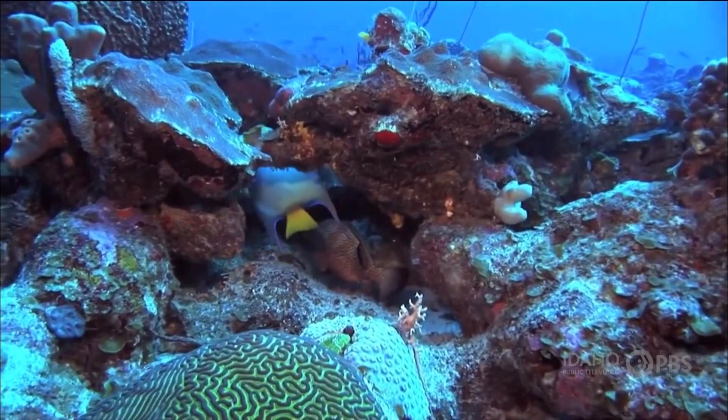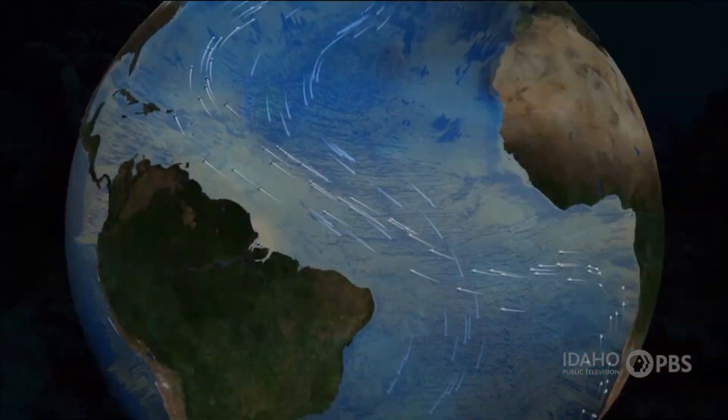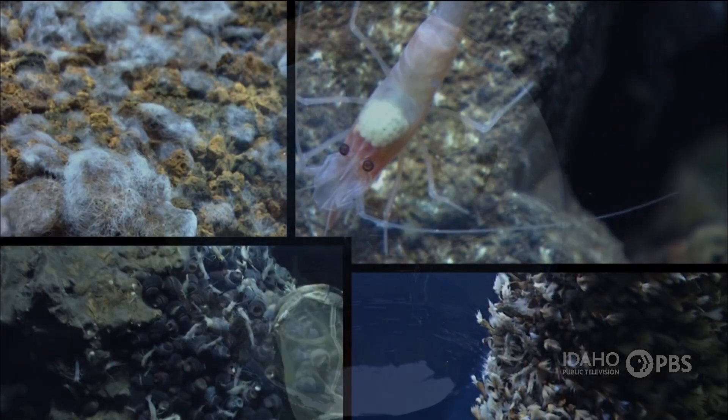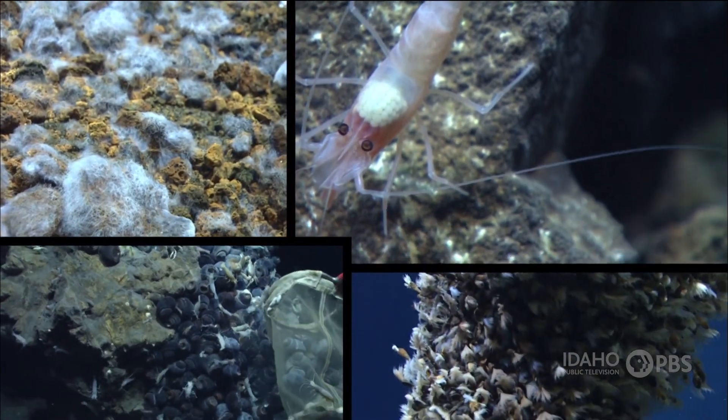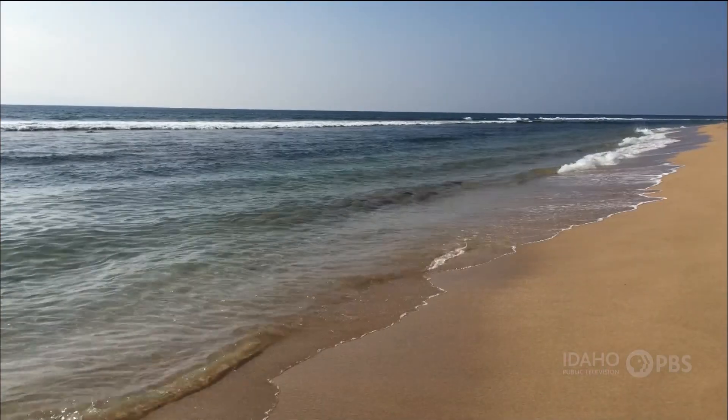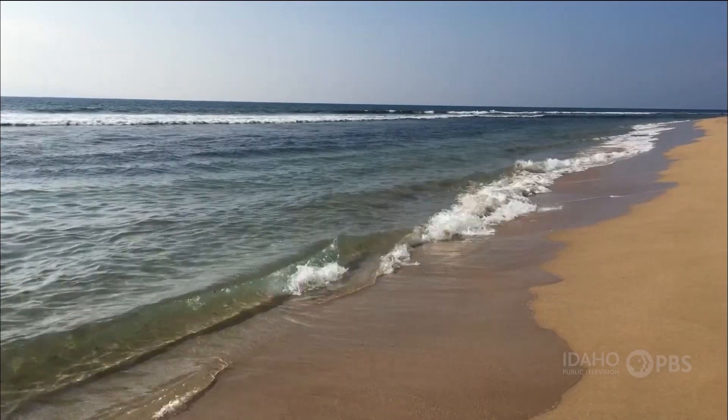The ocean is essential to all life on Earth. The ocean creates our weather. It's key to the Earth's water cycle. We get food from the ocean, and it's home for about 90% of all life on Earth. We need to care for and appreciate the ocean and all it offers.